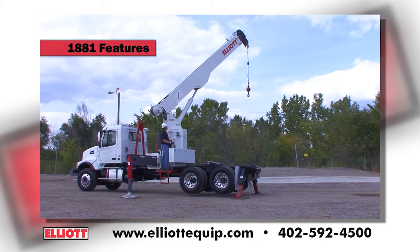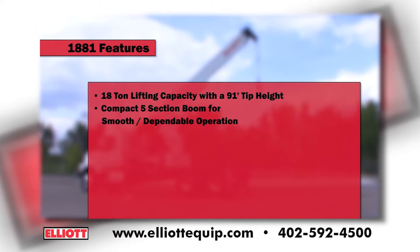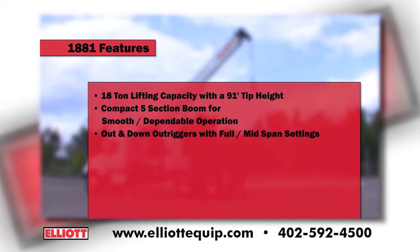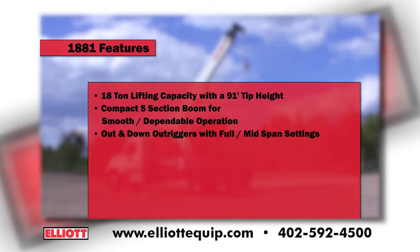The 1881 features an 18-ton lifting capacity with a 91-foot tip height. A compact five-section boom gives you smooth and dependable operation. Out-and-down outriggers with full span and mid-span settings, as well as short jacking capability, let you set up quickly and in tight spaces, giving you more flexibility and saving you time.